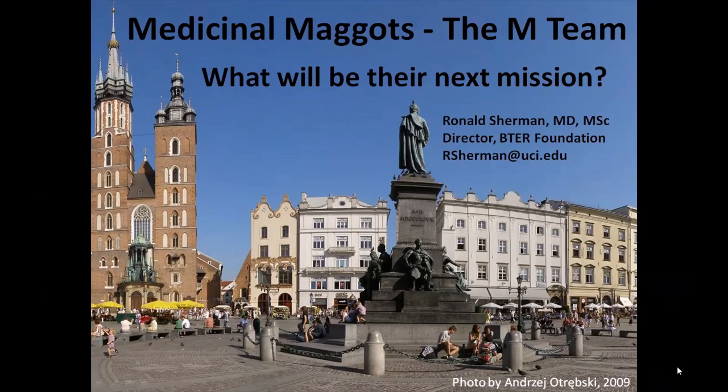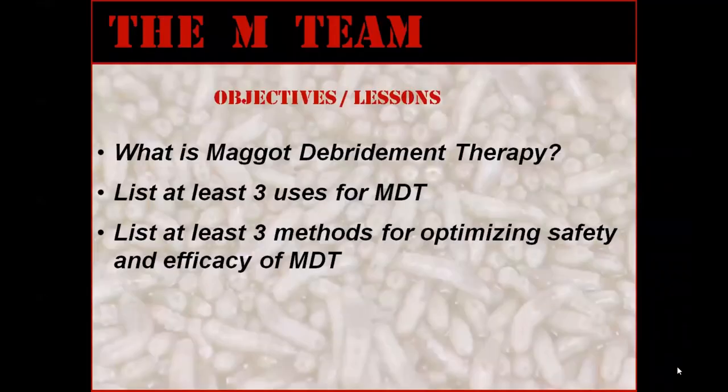What will their next mission be? By the end of the talk, you should be able to define what maggot debridement therapy is, list at least three appropriate uses or indications for maggot therapy, and list at least three methods for optimizing the safety and efficacy of maggot therapy.